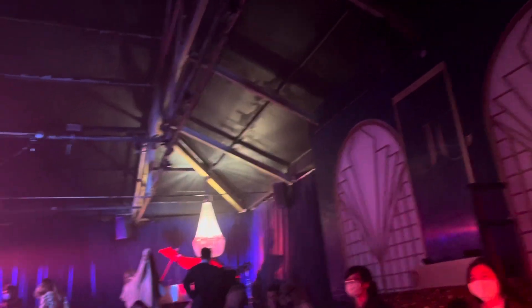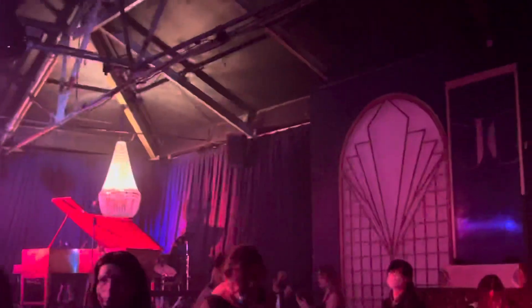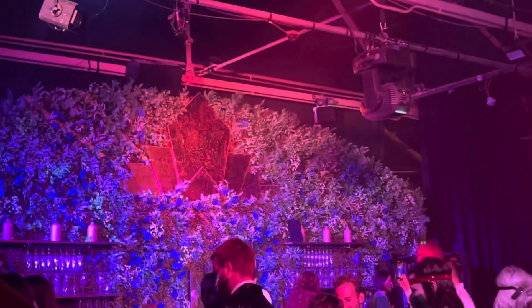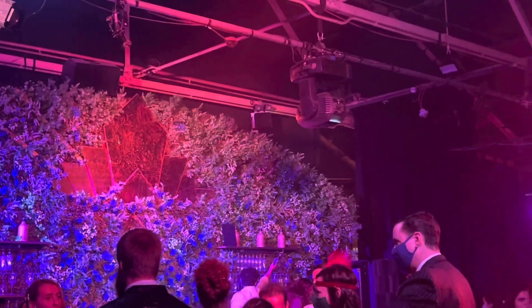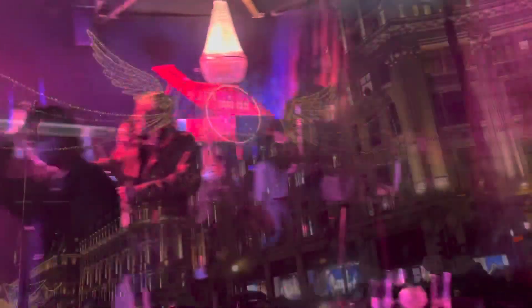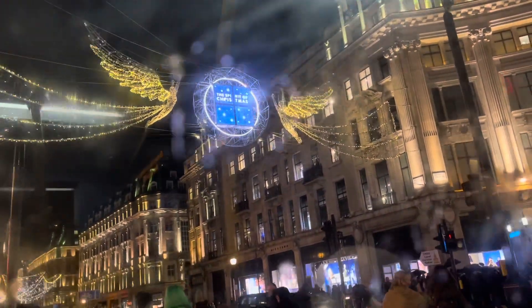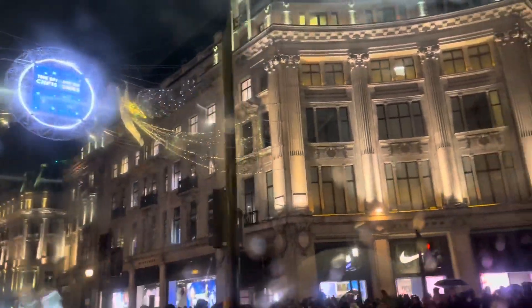Look at how cute this is! The theming is so nice. I love the little details — the piano, JC. At the bar you probably can't see it but it also has the Gatsby branding as well. It's honestly so nice — the cute Oxford Street lights. So pretty, so many people.